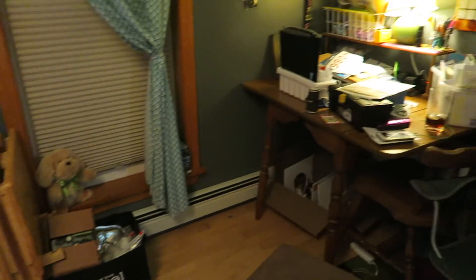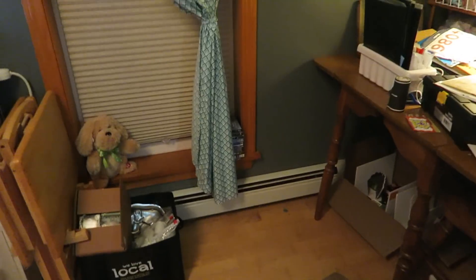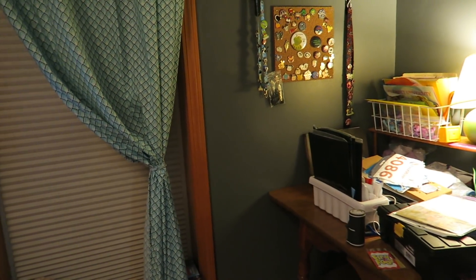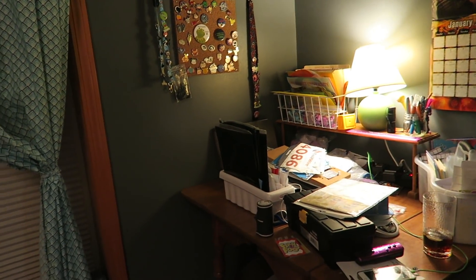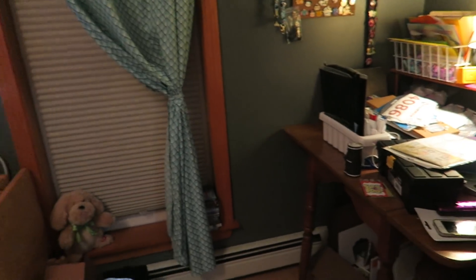Now I'm working on my desk area over here. There was this big rack that I thought was gonna work well but it didn't — it just looked horrible and it was cluttered. So I emptied it off and I've put it in the closet.